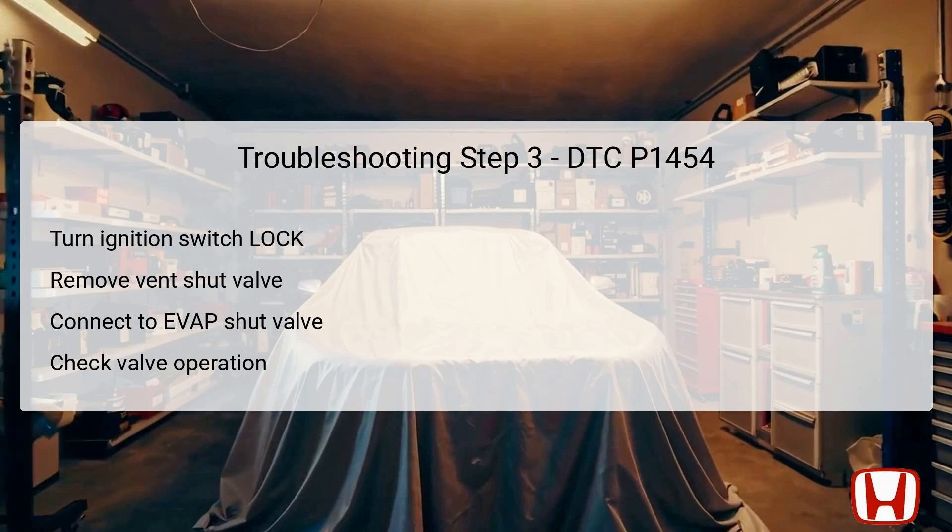In step three, turn the ignition switch to the lock zero position, ensuring the vehicle is completely off. Next, remove the EVAP canister vent shut valve from its housing within the EVAP canister. With the valve removed, connect the two-pin connector back to the valve to enable testing. Turn the ignition switch back to the on position to power the valve. Select the EVAP test from the inspection menu on the HDS and execute the EVAP CVS ON in the single solenoid. This allows you to check whether the EVAP canister vent shut valve operates properly. Assess if the valve is free of corrosion and effectively opens and closes as needed. If the valve functions effectively, there may be blockages elsewhere, prompting further checks.